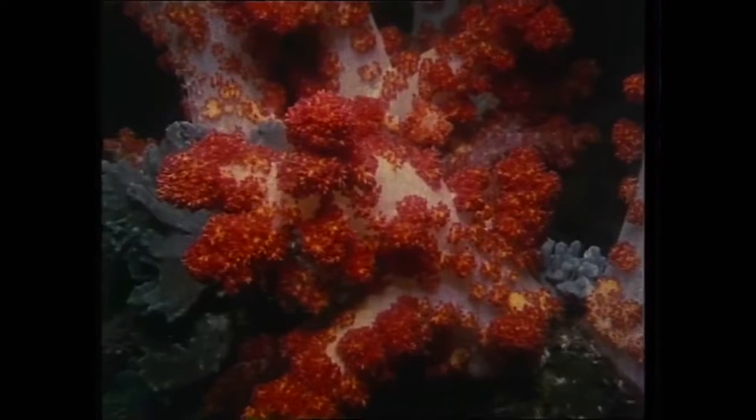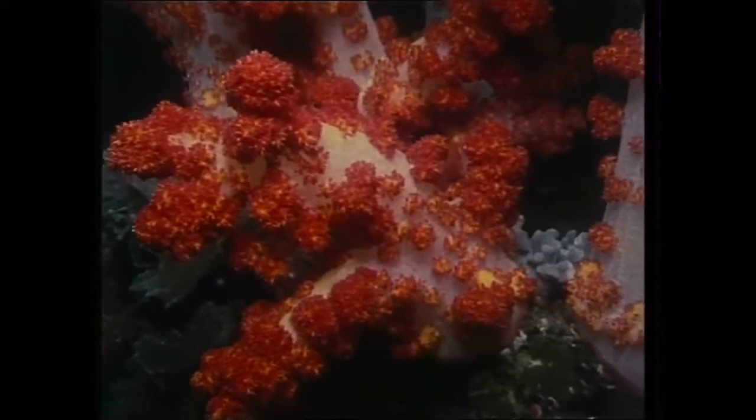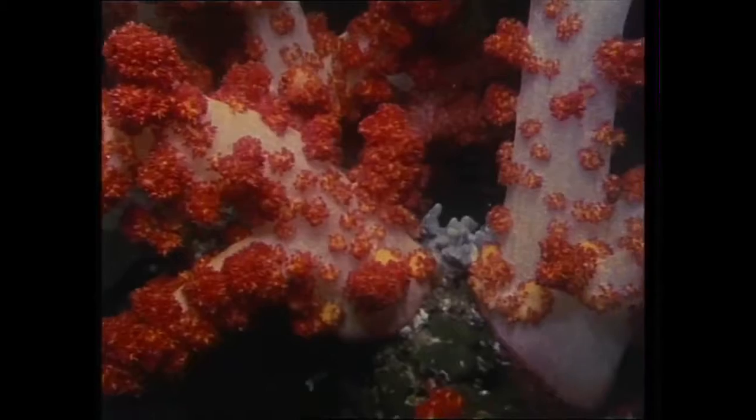This red alcyonarian has eight tentacles on each polyp, and the large spicules embedded in its body not only give it support, but protection too.